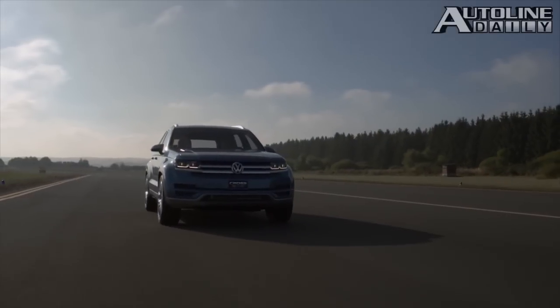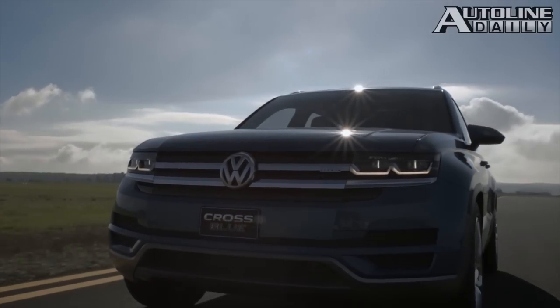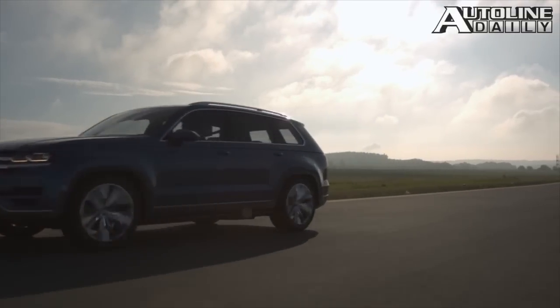Volkswagen, meanwhile, announced that it's not backing off its goal of having one million sales in the U.S. market. That's going to put a lot of pressure on Volkswagen of America because they didn't have a good year last year. But Volkswagen confirms it is bringing in a midsize SUV to the United States. In fact, they're going to invest seven billion dollars in the NAFTA region over the next five years, so they're still very serious about this goal of selling a million units.